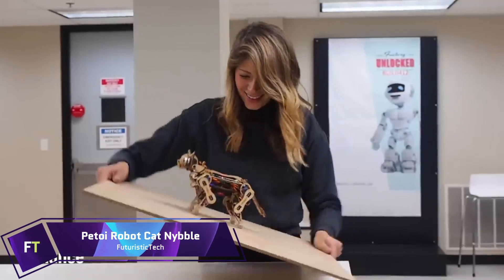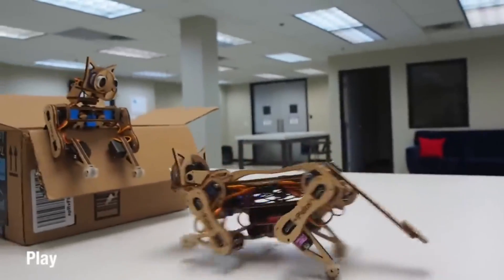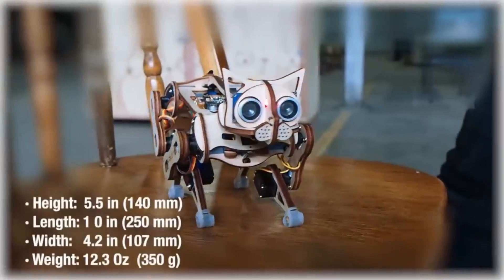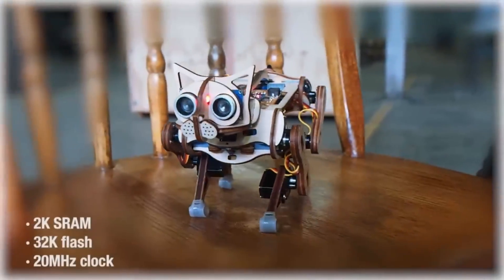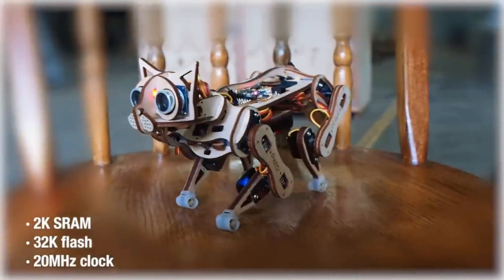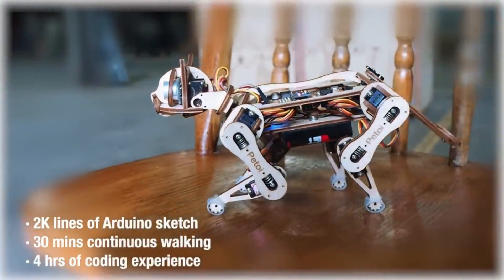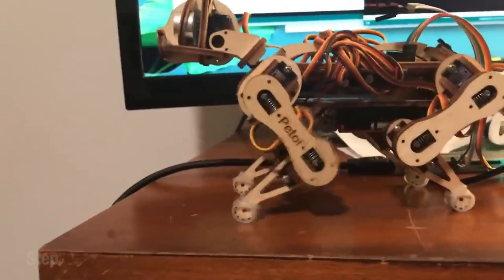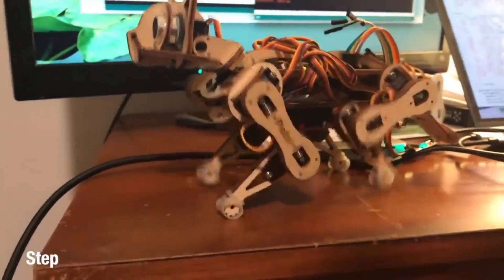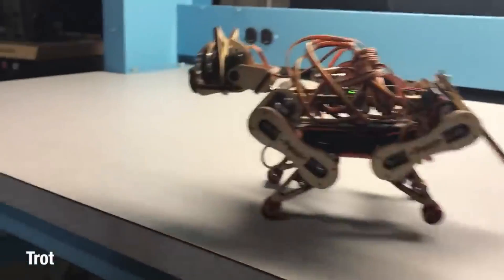With its open source architecture and cutting-edge technology, the Petoi Nibble is a groundbreaking robotic cat, and it is also the quickest and lightest feline robot in the world. You have complete control over Nibble's behavior because its movements and personality can be programmed. It saves instinctive muscle memory to move about and is driven by a microcontroller that is compatible with Arduino.